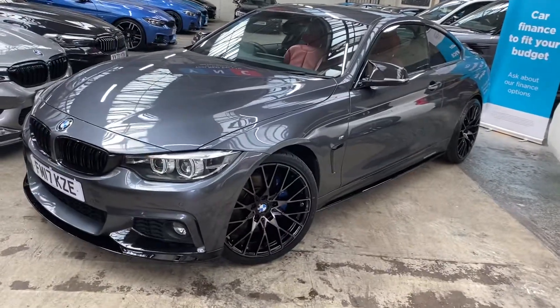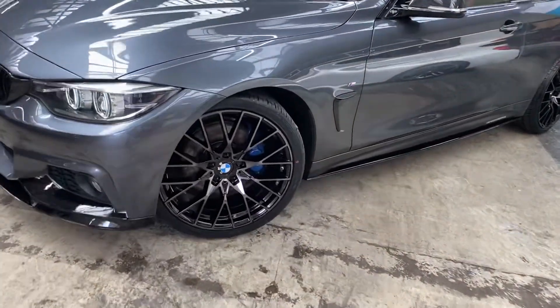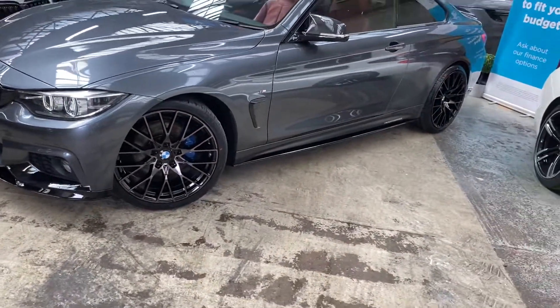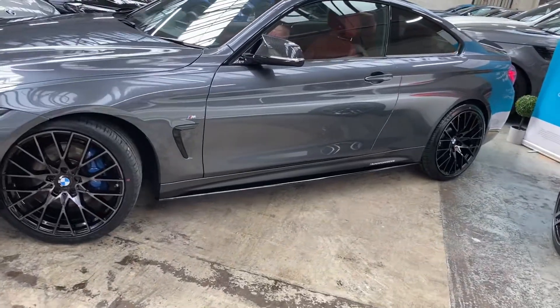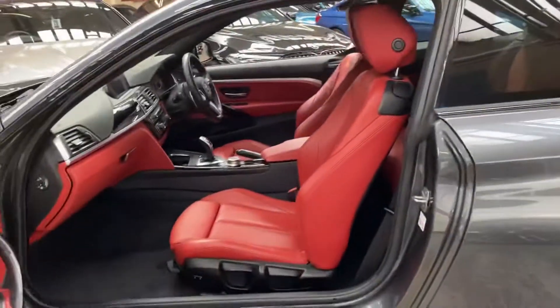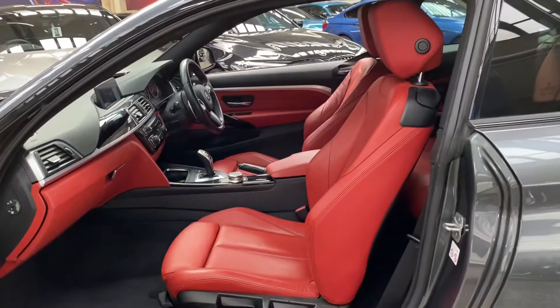We have added brand new 20-inch M Performance style alloy wheels. Sitting just behind those you'll see the M Sport Plus brakes. It comes with four brand new tires. We've got gloss black side bars, satin side vinyls, Y&C M Performance decals, carbon effect aero mirrors, and sun protection glazing as part of the M Plus package.